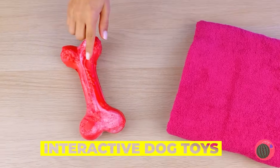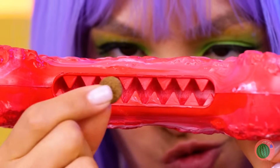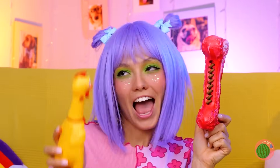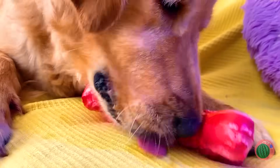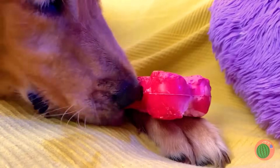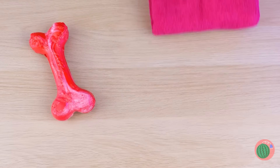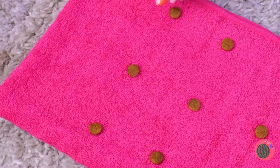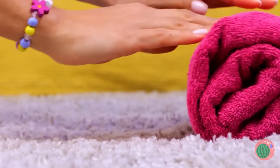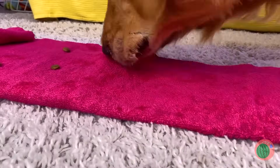It's time for some interactive dog toys. This bone's got some teeth — add kibble. Let's hope its bark is worse than its bite. Now for the ultimate test: the bone or the chicken? Dogs and bones just go together. If you don't have one, just take a towel. Add some kibble in a pattern and fold it up. Nothing can hide from a dog's trusty sniffer. Unroll the pink carpet — it's snack time.